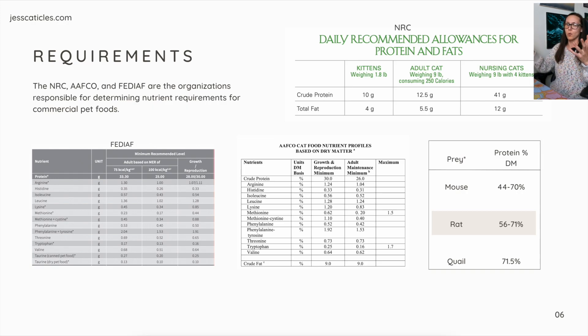All of these organizations report in different amounts. FEDIAF says for the minimum recommended level, based on the amount of food being eaten — 70 kcal per kilogram to the 0.67 power — protein is 33.3 grams. And if they're eating 100 kcals, then it would be 25 grams. For growth in kittens it would be 28 grams, and for reproduction — lactating and nursing females — it would be 30 grams.